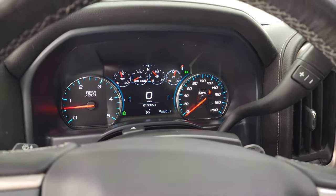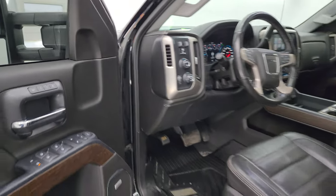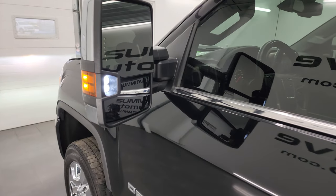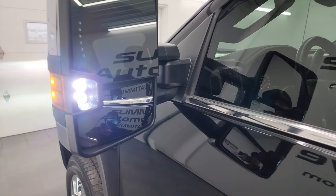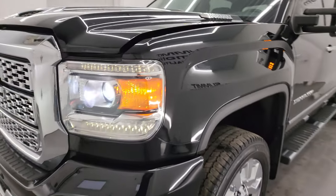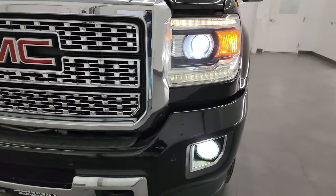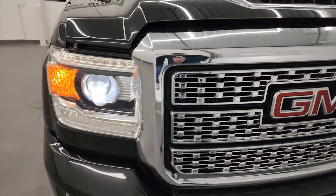Turning those lights on — I would personally like to thank you for checking out the video today, and hopefully from this HD video you've been able to verify the quality, condition, options and cleanliness of this truck all the way around inside and out. There are your LED side lights — they are super bright. The HID headlamps, LED running lights, and LED fog lamps are also very bright as well.